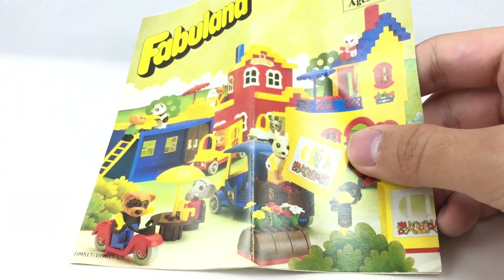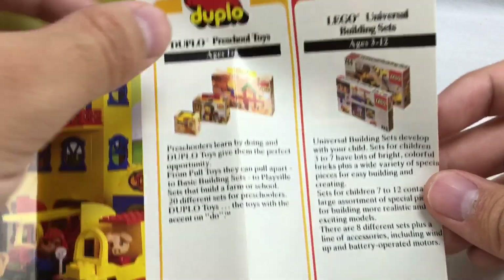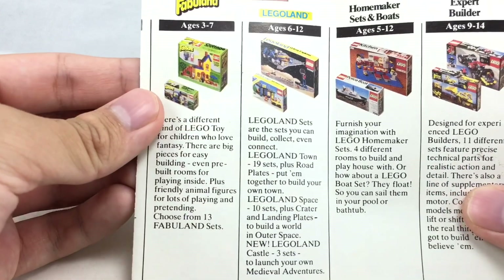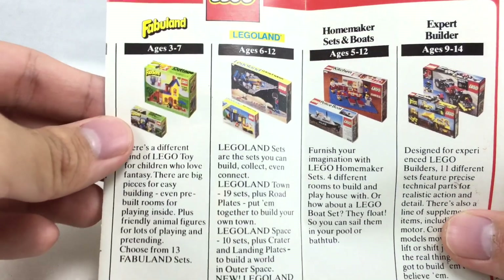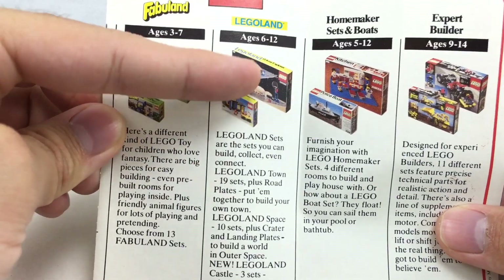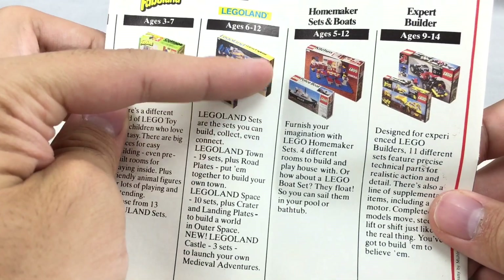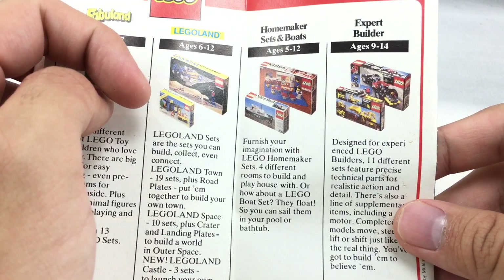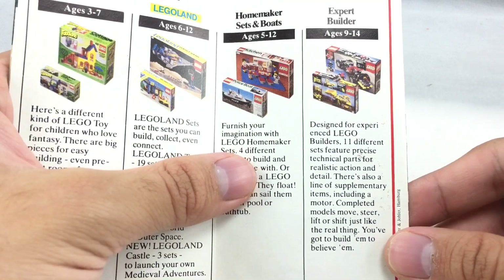This one will be more exciting for those who don't care about Fabuland, because on the back they have some different themes. This one has Duplo Preschool Toys, LEGO Universal Building sets — which I think is just bricks and pieces from back in the day — and Fabuland, which they say is ages 3 to 7. Then LEGO System sets: there's a Town set, I think that's the Post Office set. You've got a ship, Galaxy Explorer for Space, Homemaker sets and boats. Then Expert Builder, which is before Technic — sort of the old Technic style with lots of studs but still some gears and stuff.